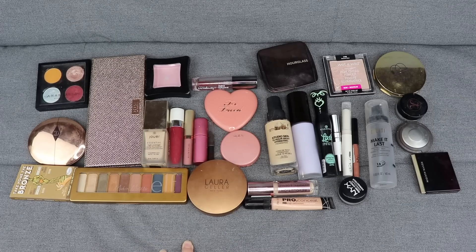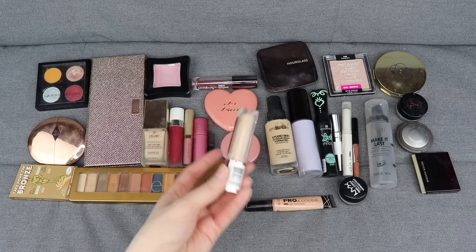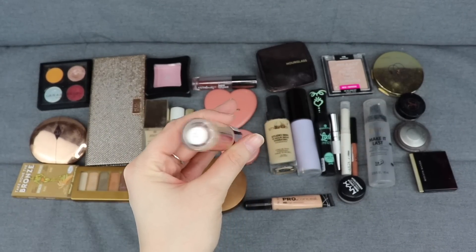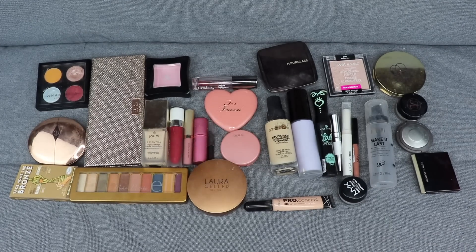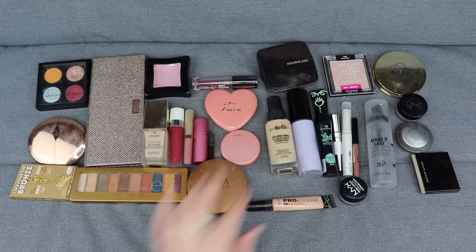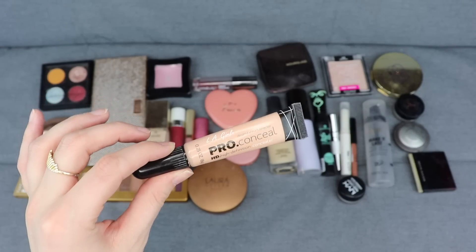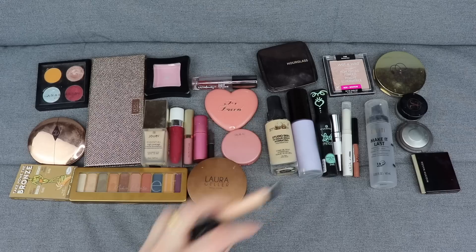Let's get started. I'll start with the ones I've already used up. I actually used up quite a few products this month. I finished this Makeup Revolution concealer in shade C7 - I liked it a lot and I'm sad to see it go, but I'm going to work on other concealers in my collection. The LA Pro Conceal is going to stay as my main concealer, along with the NYX dark circle concealer - I'm keeping both of these this month.